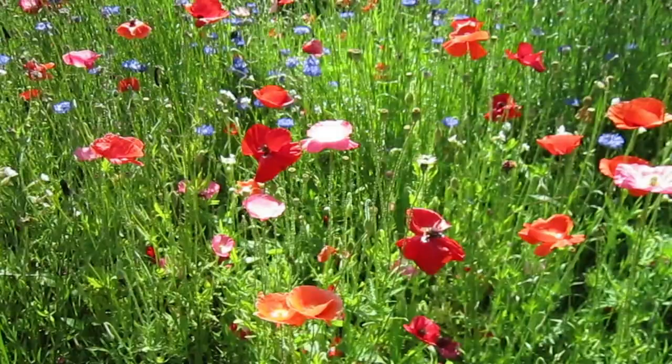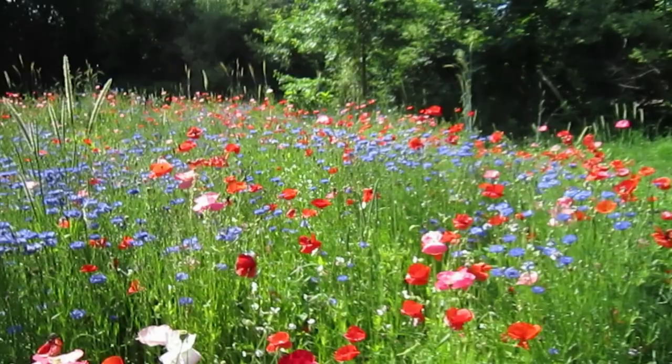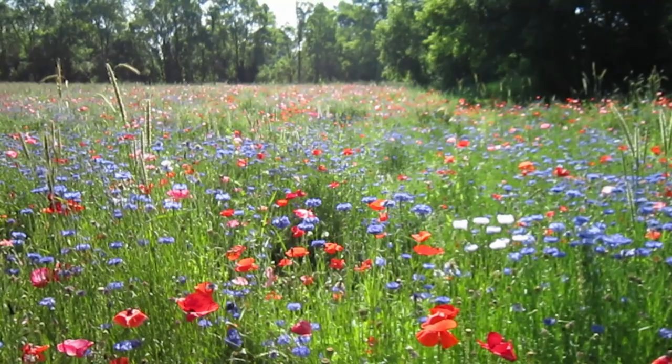If I remember correctly, it is for their son, who was an apiarist — a beekeeper — and they're feeding the bees in memory of their son in these resting fields.